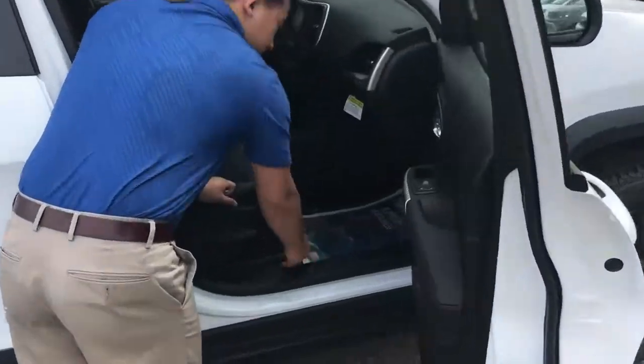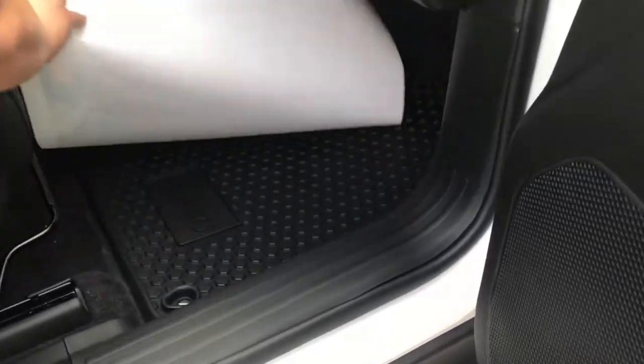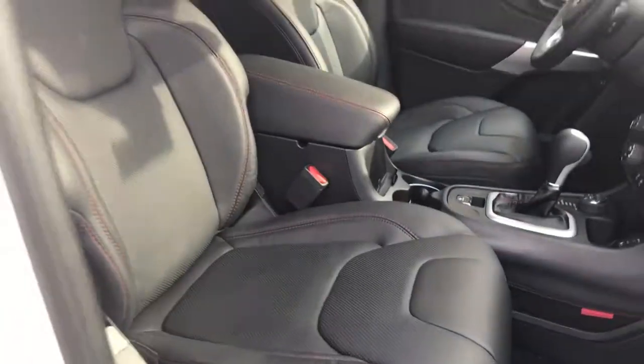Looking inside, it comes with a full leather trim, as well as all-weather floor mats. That'll really help keep the mud out of there.